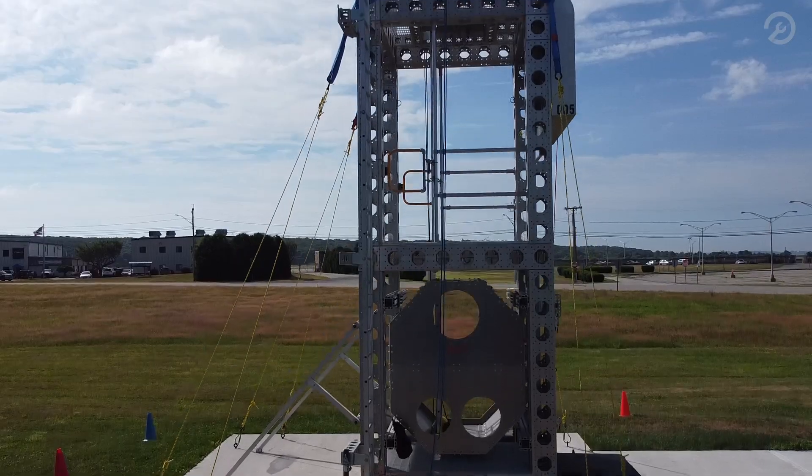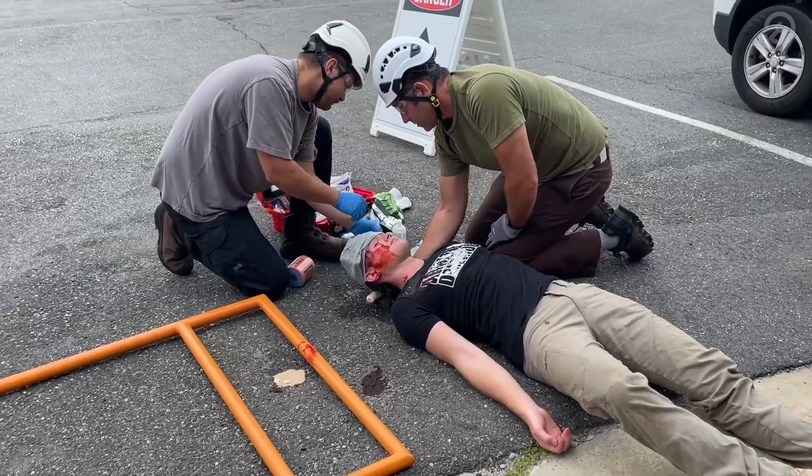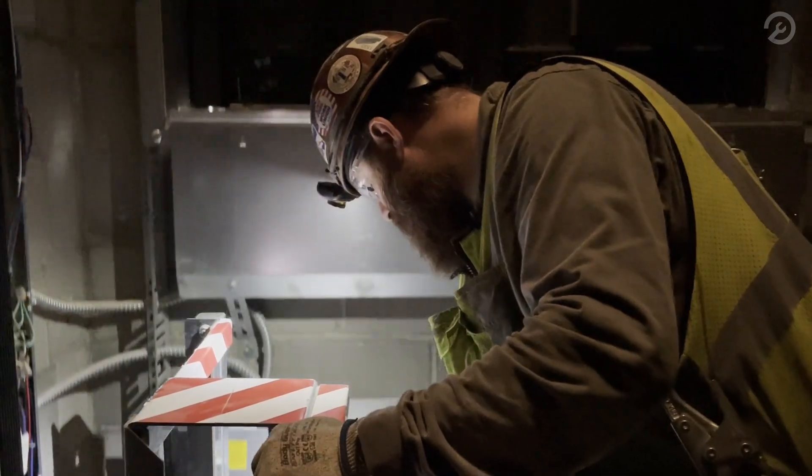We try to plan for as many things as possible, but this type of training is a safe environment for some of these higher-stress careers to make mistakes and learn from them. We're simulating real stress here.